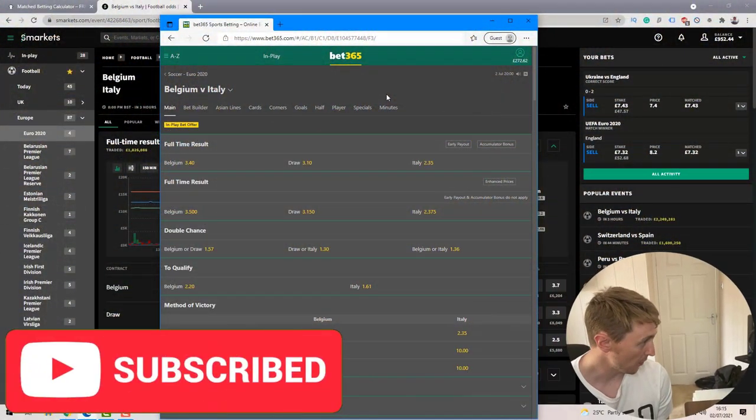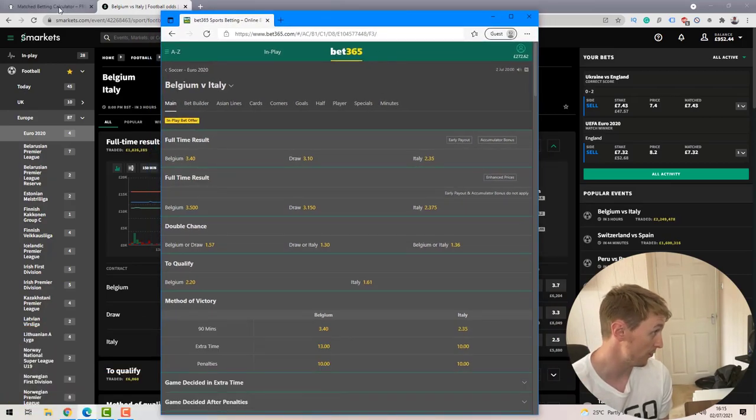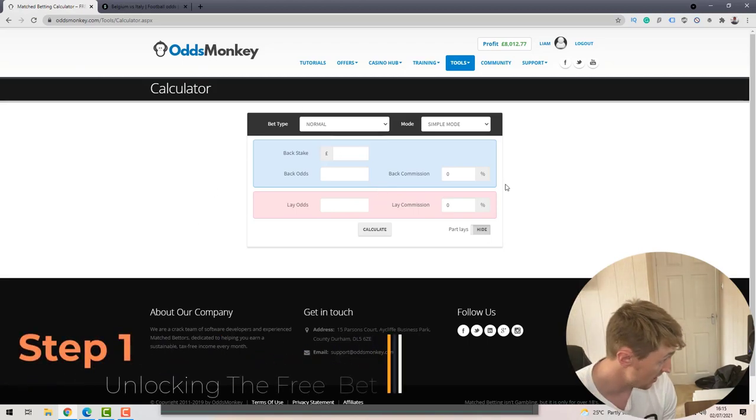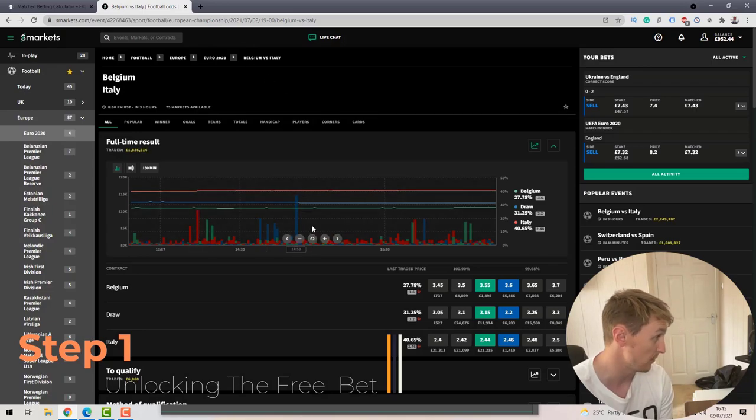With that being said, I'm going to jump over to the computer screen and walk you through exactly how you can profit from this in-play free bet offer. I've loaded up bet365 in one window, and in the other browser I've got the match betting calculator — the basic calculator on Odds Monkey — and on another tab I've got the betting exchange markets.